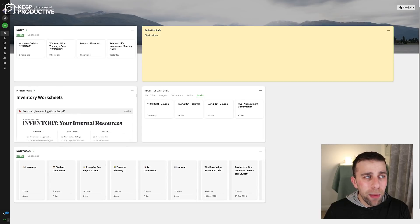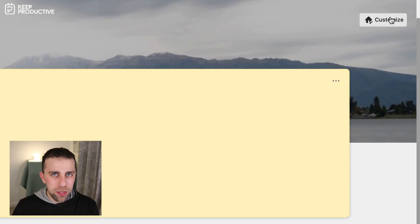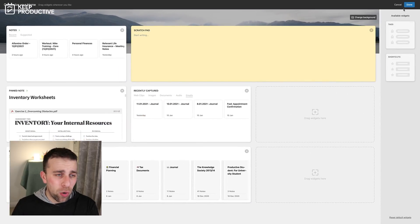At the top, very much like apps like Notion, you've got a cover photo. You've also got a personalized 'Good morning, Francesco' greeting with the date. Over here there's a button called Customize, and this is really the magic button to kick you off when you're building your layout — it gives you the ability to customize your home.